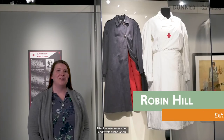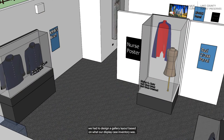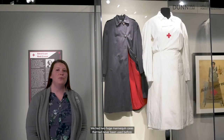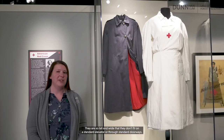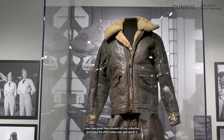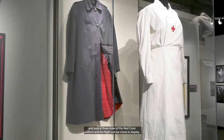After the team researched and wrote all the labels and selected all the uniforms and artifacts, we had to design a gallery layout based on our display case inventory. We combined some uniforms in extra-wide cases and dedicated a whole case to the hats worn by the different military branches. We had two huge mannequin cases that had never been used before, and I thought this was the perfect time to clean them up and utilize them for uniforms. The tricky part was physically moving them from the lower level to the gallery space — they are so tall and wide that they don't fit on a standard elevator or through standard doorways. Once we got them in the gallery and arranged the uniforms, I saw how great they showed off our collection and knew the effort was well worth it. People are able to get as close as possible and look at three sides of the Red Cross uniform and the flight suit we chose to display.